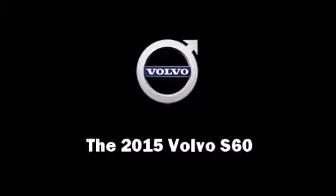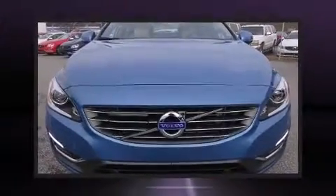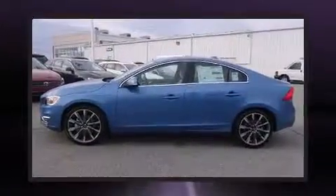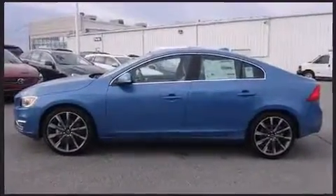The 2015 Volvo S60. This four-door, five-passenger sedan will allow you to take command of the road with confidence. It features a front-wheel drive platform, an automatic transmission, and a two-liter four-cylinder engine.